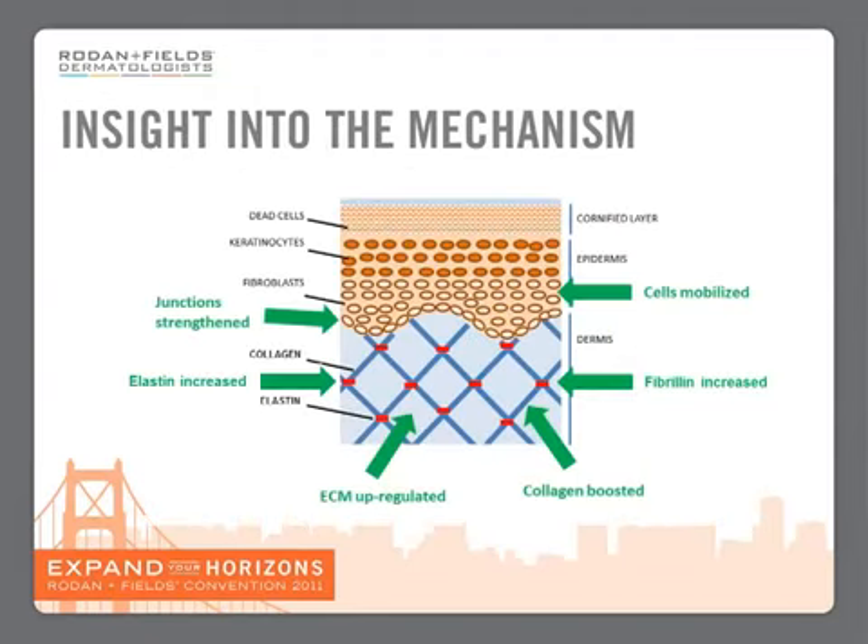So if we combine these results with the results that we saw with the AMP-MD roller, what we see is the junctions are strengthened, cells mobilized, extracellular matrix and collagen upregulated and boosted, but also elastin and fibrillin are increased. Stimulating all of these different aspects of skin will produce the kind of results that we see with the AMP-MD roller.